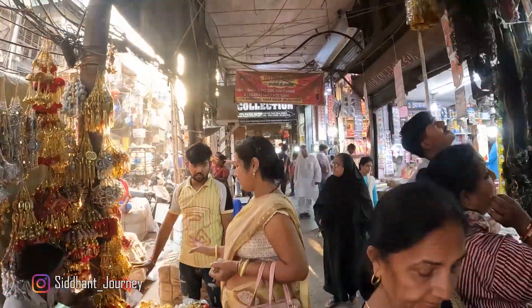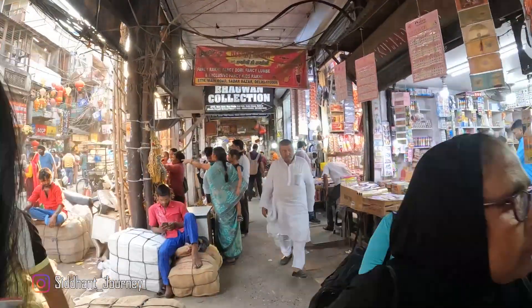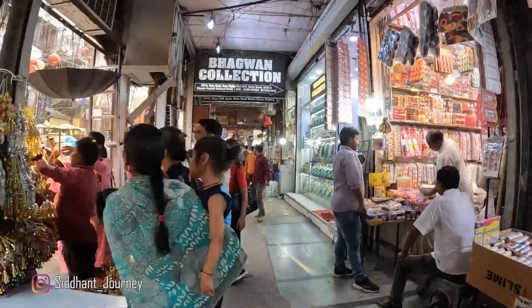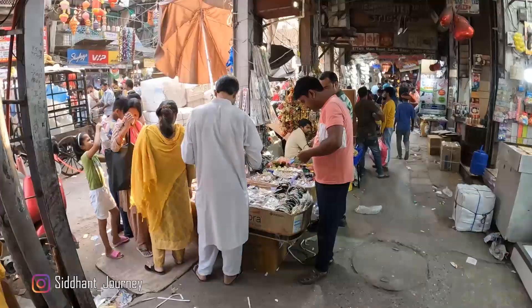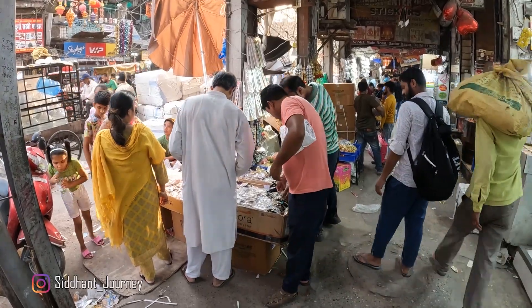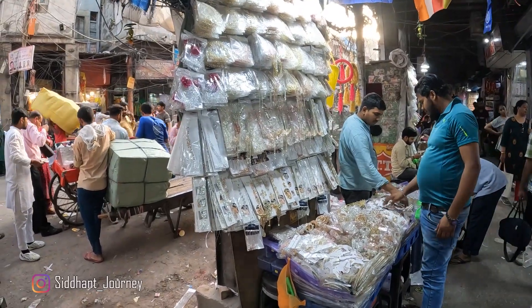I was in this market for around three hours and did my shopping, then I thought of making a video blog just to show you how it looks like. The people of Delhi actually come here when they have to buy something in bulk or do shopping for their wedding.